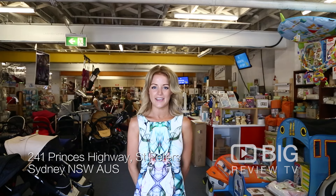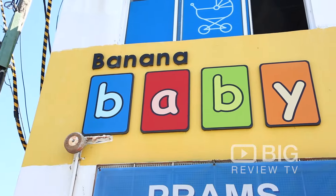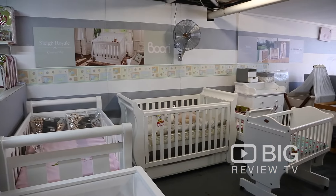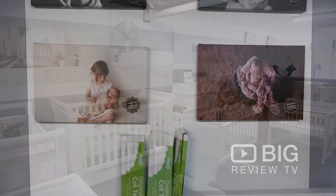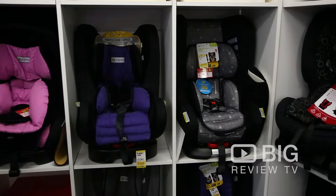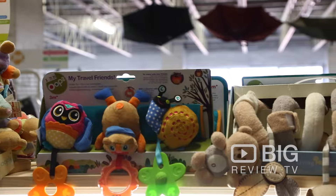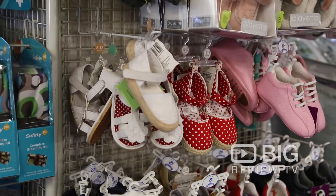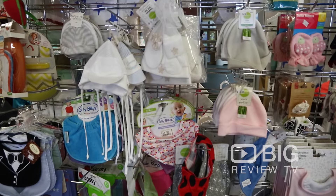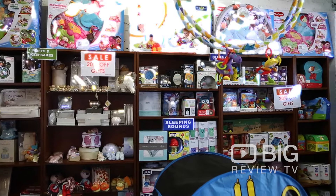Hello, it's Brittany from Biggerview TV and I'm here at Banana Baby, your one-stop shop for all of your baby needs. Let's go check it out. Banana Baby is located on Princess Highway here at St Peter's.